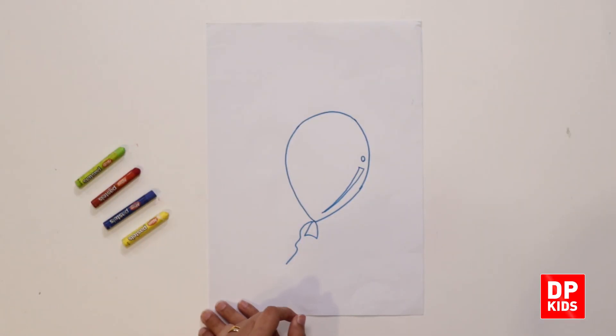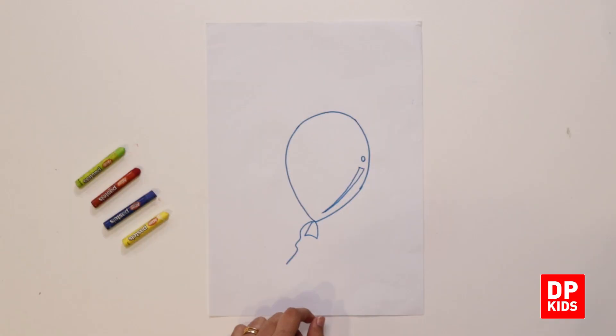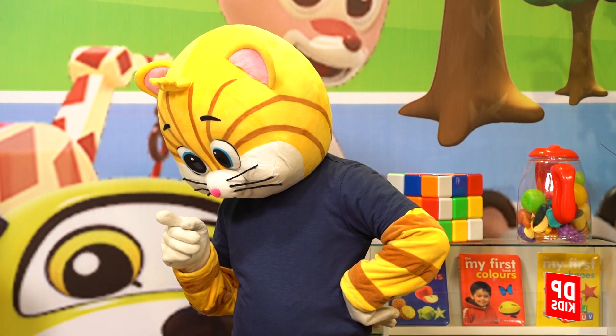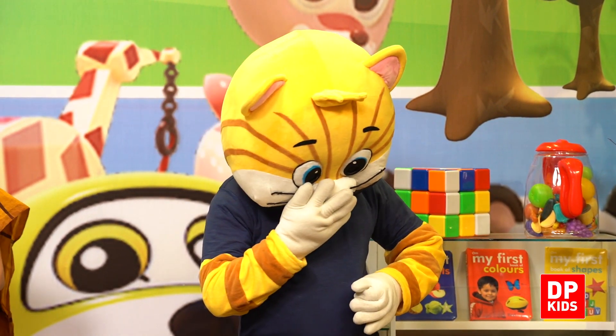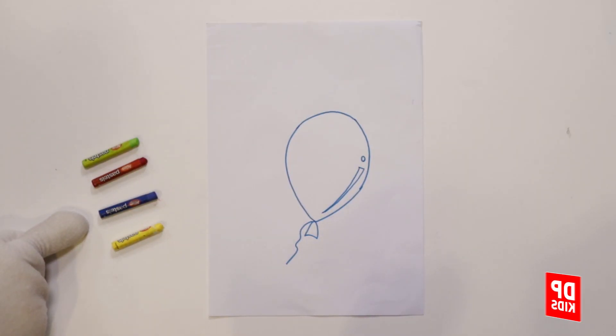Can you remember this colour? What is this colour? It is red. What is this colour? It is yellow crayon. Okay kitty, so can you show me the blue crayon? Very good. Very good.